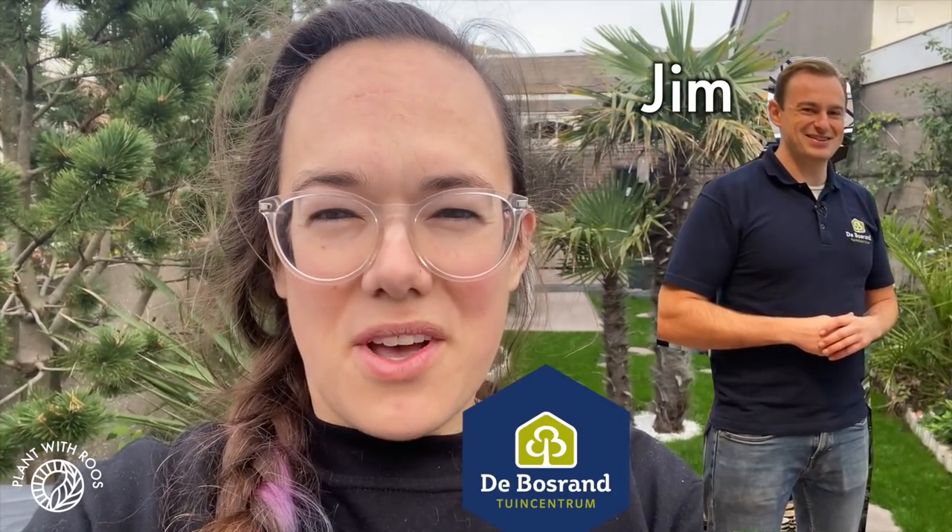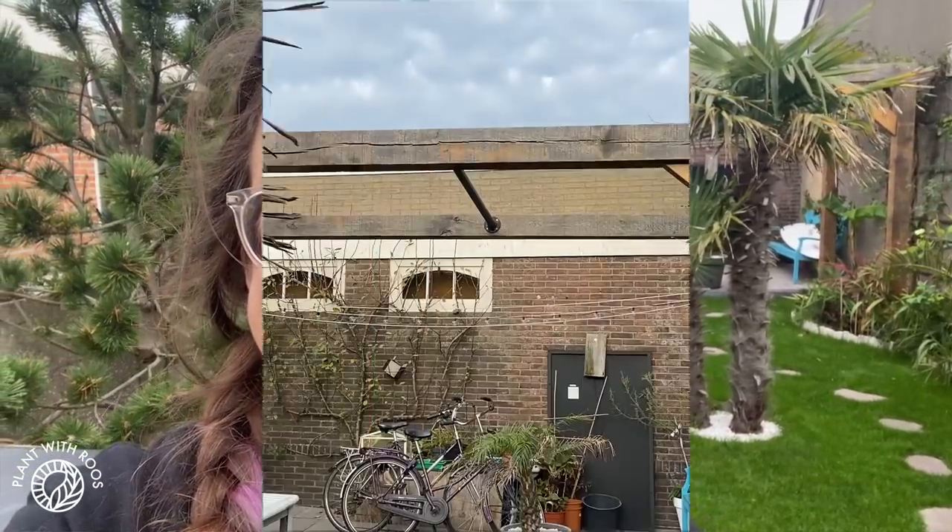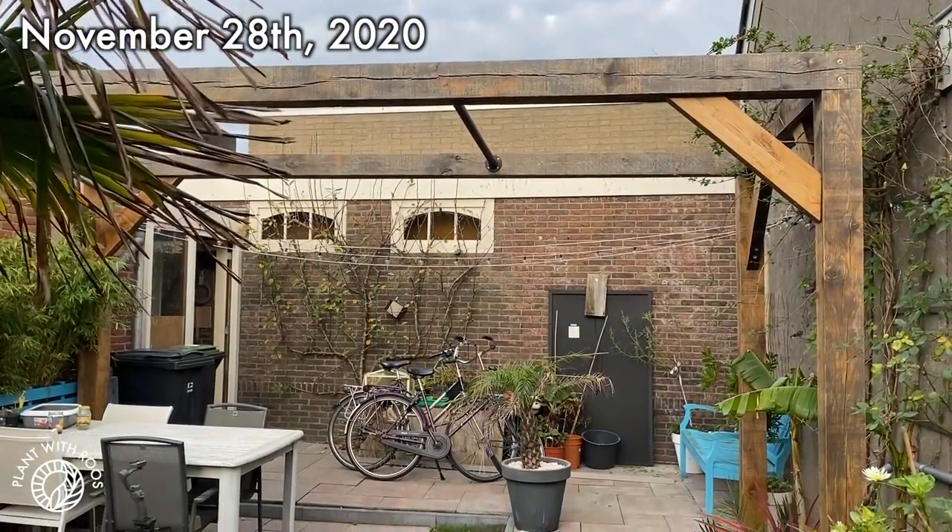Of course I said yes — more greenhouse space is always good, more plants! We were going to do it ourselves, but then I thought why not get it done really nicely and professionally. So I asked around and Jim from the Busrand recommended Batiste Hobikassen to me, and that's who's going to build this greenhouse for us. I'm so, so excited.